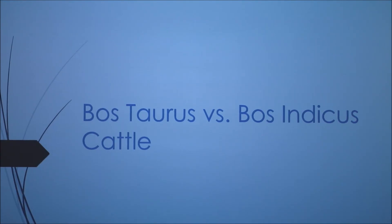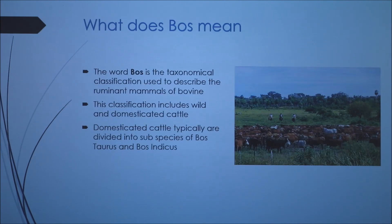I'm going to talk about Bos Taurus and Bos Indicus cattle and the differences between the two. The word Bos is a taxonomical classification used to describe ruminant mammals of the bovine species. This classification includes wild and domesticated cattle, and domesticated cattle are typically divided into subspecies of Bos Taurus and Bos Indicus.